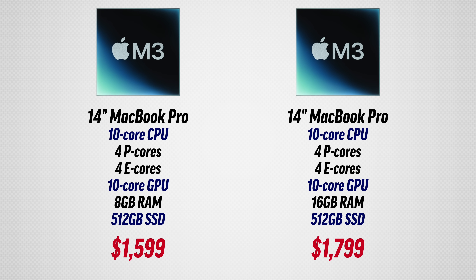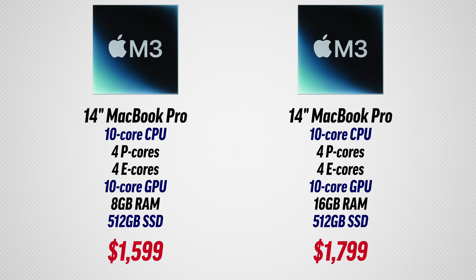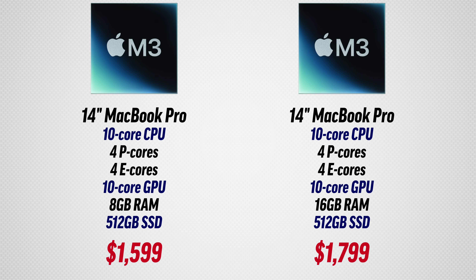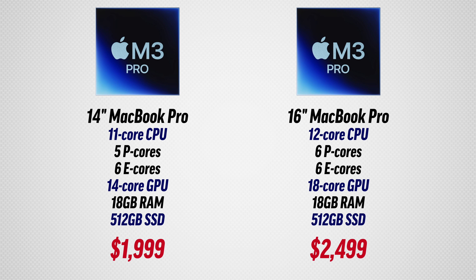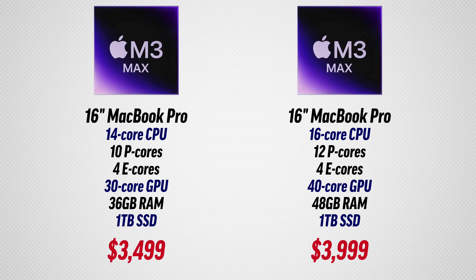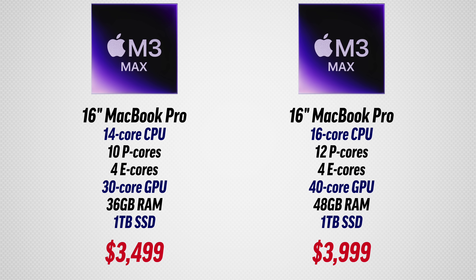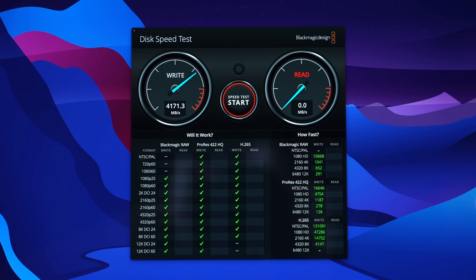Here are all the specs for the regular M3 chip machines on screen, including the 8-gig and 16-gig models, as well as both the base and upgraded M3 Pro models and also the base and upgraded M3 Max models that we've been testing. Let's jump right into this crazy performance comparison.